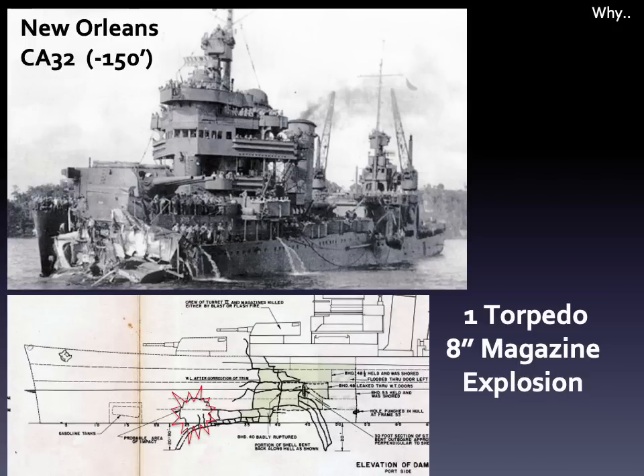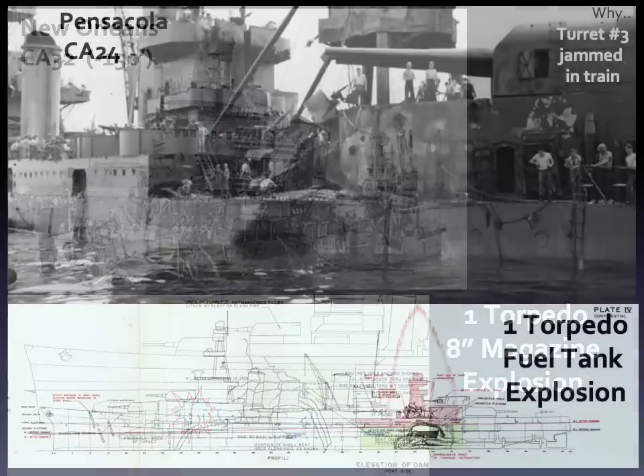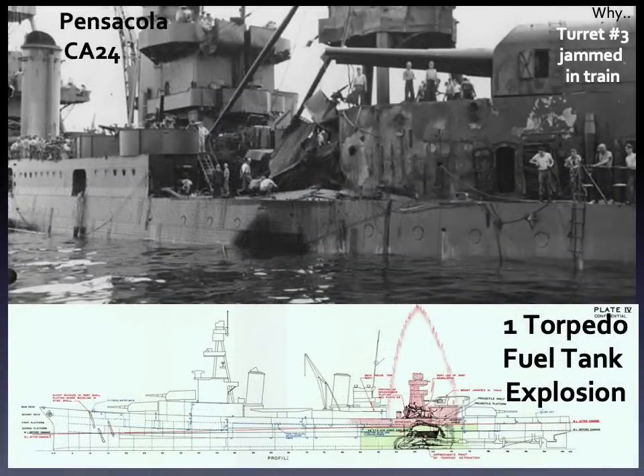Note turret one is missing in that photo and will need to be replaced. Yet another example is the USS Pensacola, who suffered a fuel tank explosion that turned her into a Roman candle. All three of these, and a fourth that sank, were hit during the same engagement. All three that survived the war were returned to service thanks to the efforts of Mare Island personnel.